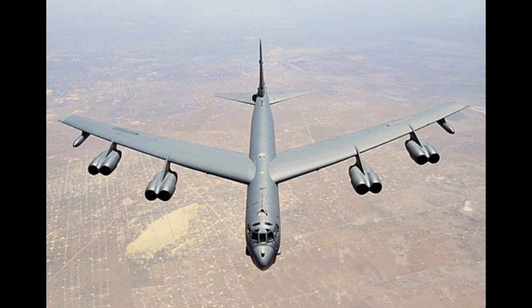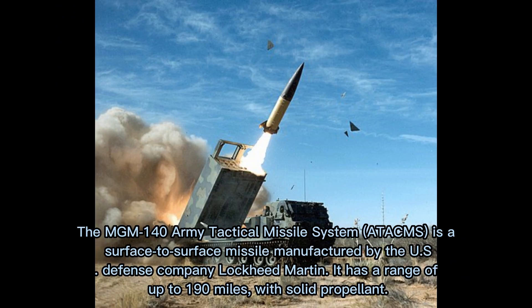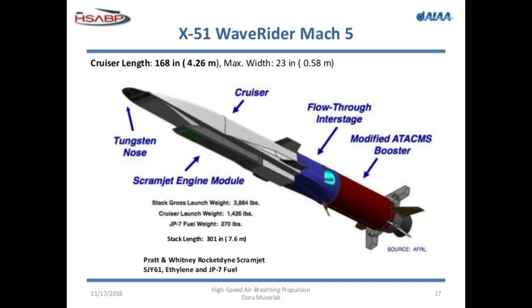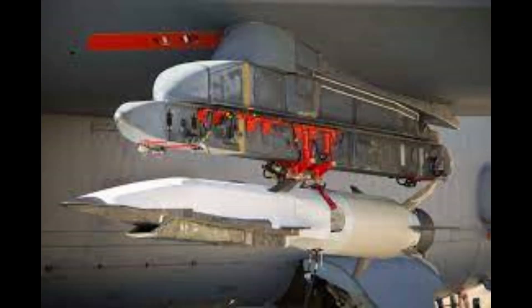In flight demonstrations, the X-51 is carried by a B-52 to an altitude of 15 kilometers and then released over the Pacific Ocean. The X-51 is initially propelled by an MGM-140 ATACMS solid rocket booster to approximately Mach 4.5. It uses JP-7 fuel for the Pratt & Whitney Rocketdyne SJY61 scramjet. Its length is 7.62 meters, max speed is 3,900 miles per hour (Mach 5.1), with a range of 740 kilometers at 21,300 meters.